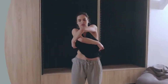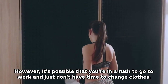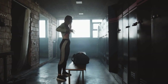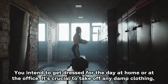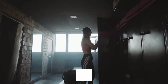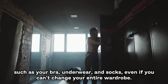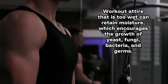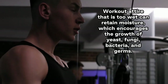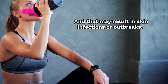5. Change Your Clothing. It seems obvious, but it's possible that you're in a rush and just don't have time to change. It's crucial to take off any damp clothing, such as your bra, underwear, and socks, even if you can't change your entire wardrobe. Workout attire that is too wet can retain moisture, which encourages the growth of yeast, fungi, bacteria, and germs — and that may result in skin infections or outbreaks.